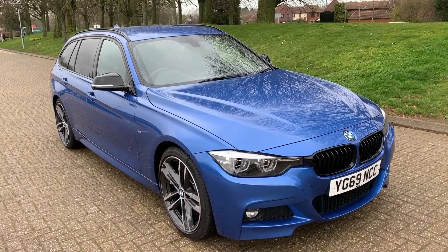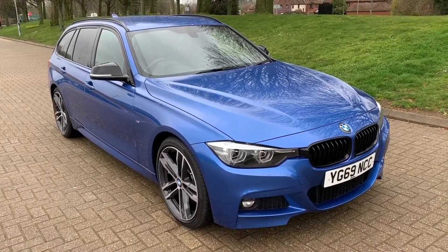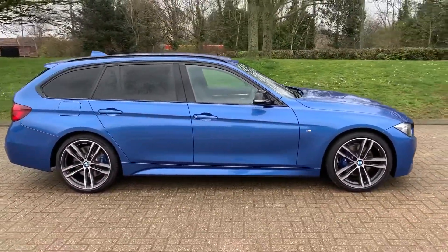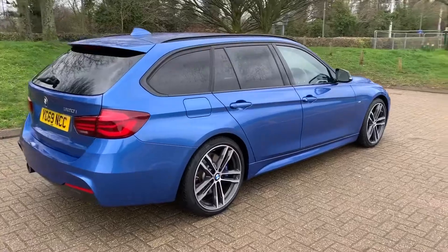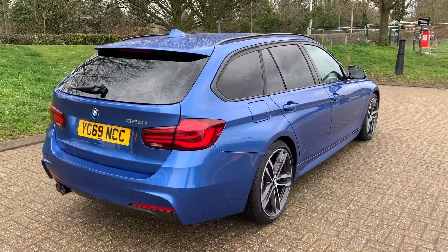Here we have the BMW 320i M Sport automatic on a 69 plate. I'm going to start off by showing you around the outside of the car and then we'll hop in and run through some controls on the inside. From the outside you can see it's a five-door estate car with alloy wheels and tinted windows. Let's start off inside the boot and then work our way around the rest of the car from there.